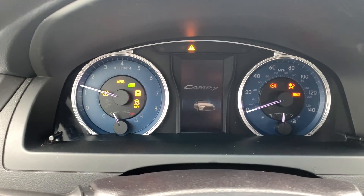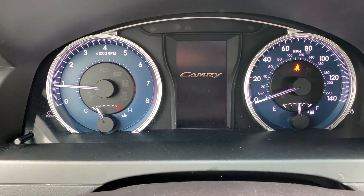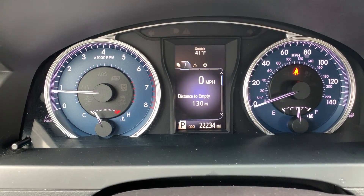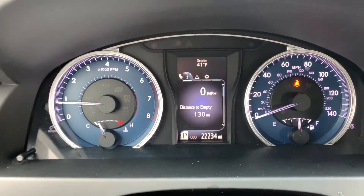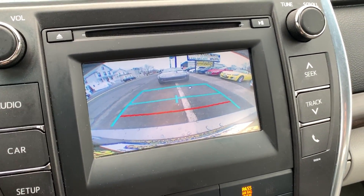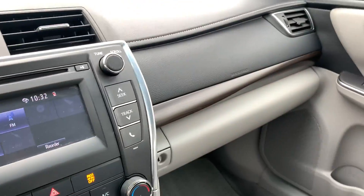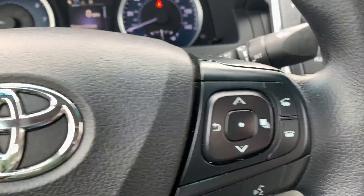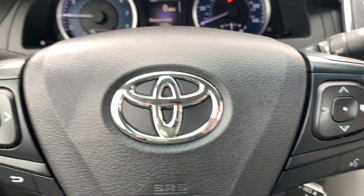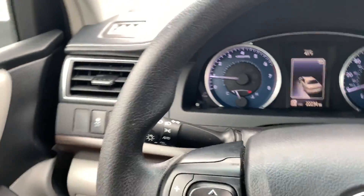All the warning lights turn on and turn off as they should. You'll see the mileage in a second — 22,234 miles. Seatbelt light's on, I'm not buckled in. Touch screen radio, backup camera, AUX, USB, power ports. Stereo radio controls as well as Bluetooth right here on the steering wheel. Can't go wrong with a Camry — great car, super reliable.